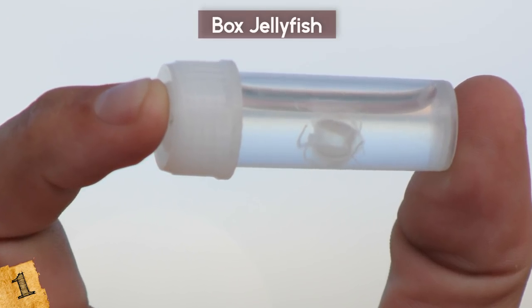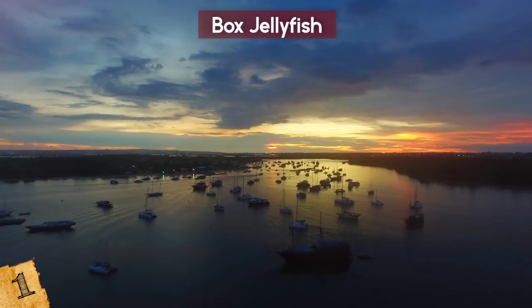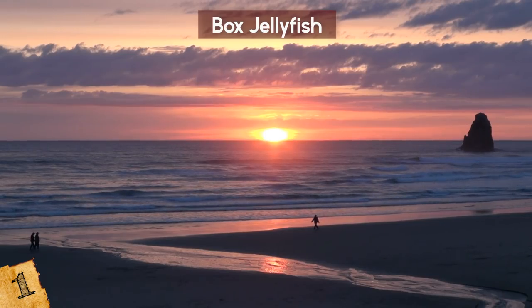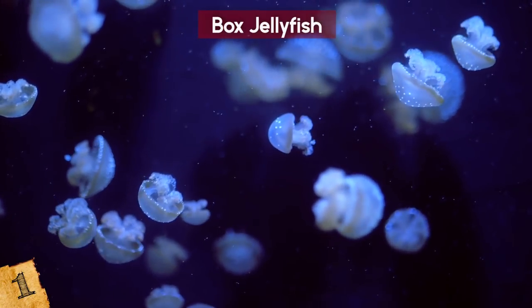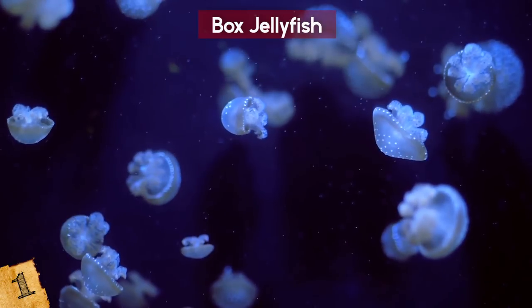Also watch out for the Irukandji jellyfish. Many people die in the Philippines from box jellyfish stings as well as in Indonesia, but they are not required to have death certificates, so data is hard to get. No matter what way you look at it, these creatures are deadly and their toxins can wreak havoc on the toughest of creatures. I have bad news — they are starting to be found in other parts of the ocean, including the coast of the United States. While it might not be something we need to worry about daily, you never know what the consequences will be as ocean waters get warmer. Watch out for jellyfish!